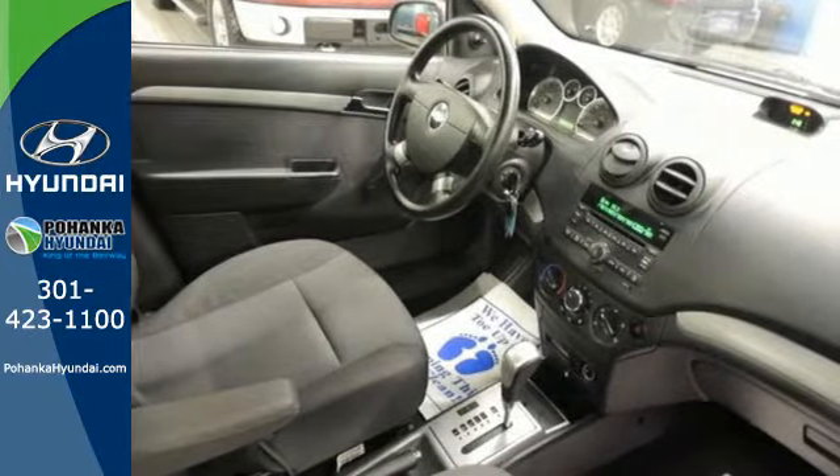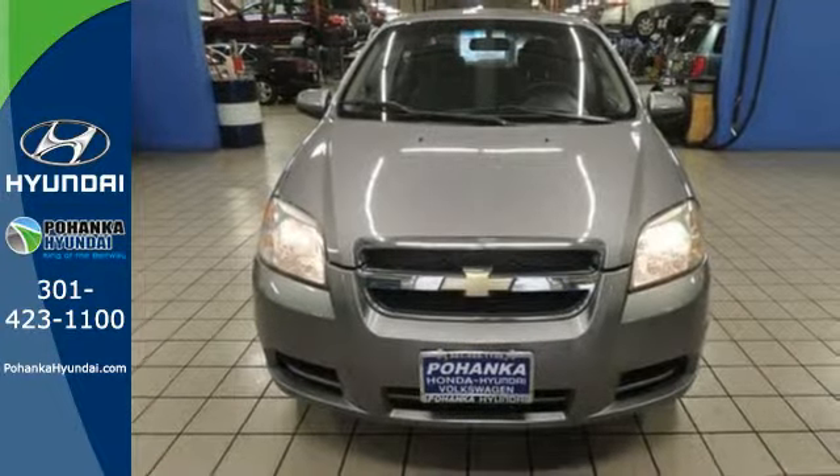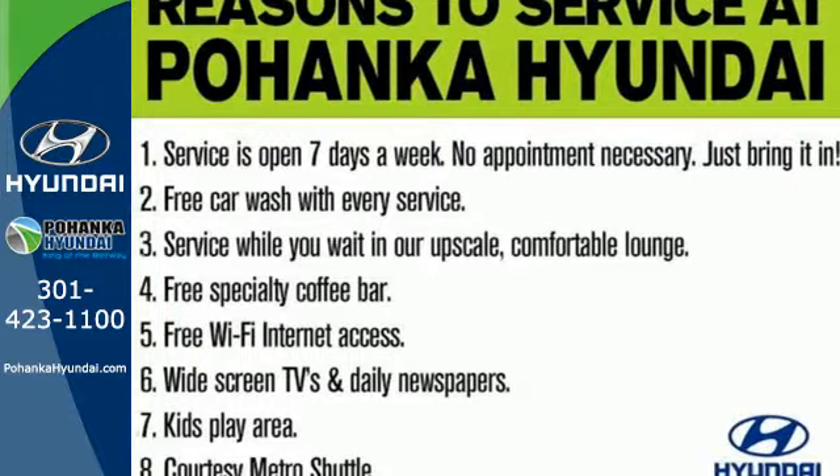With so many standard features for your money, combined with its superb fuel economy, this Aveo just can't be beat. Come on in today and take it for a test drive.